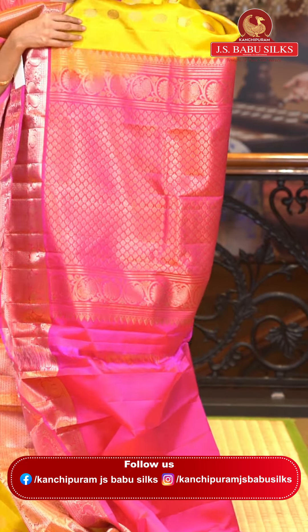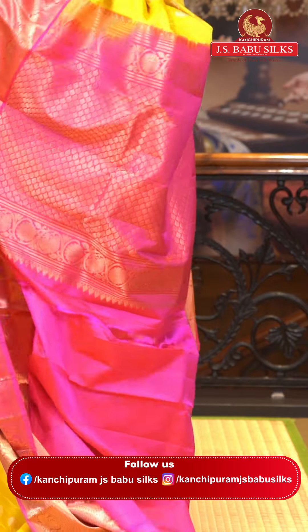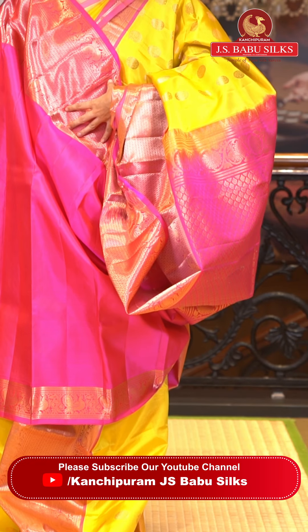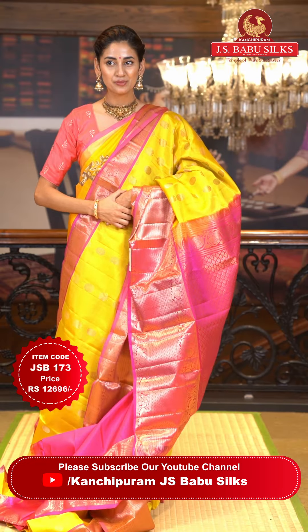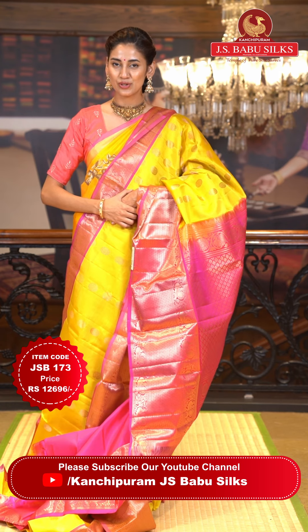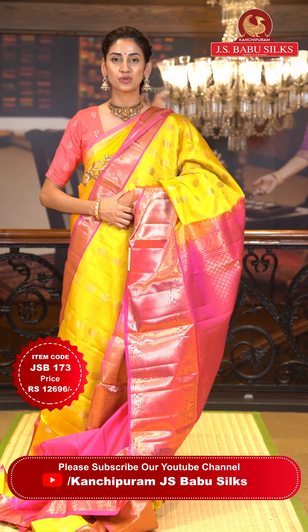The contrasting pallu has floral brocade work all over it — beautiful gorgeous gold zari work. This is the contrasting blouse. To place the order just take a screenshot along with the item code JSB173. Weaver's price is ₹12,696. Send the screenshot to WhatsApp number 99125 99999.